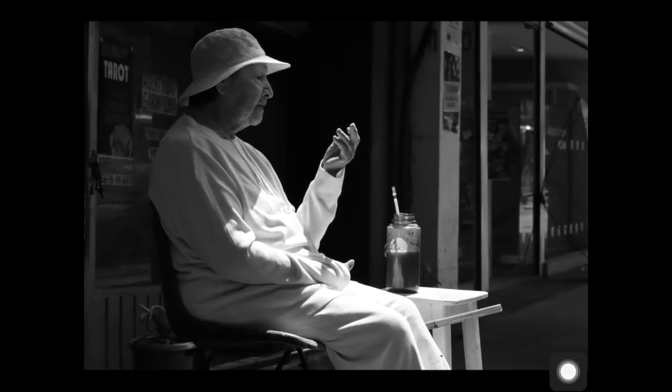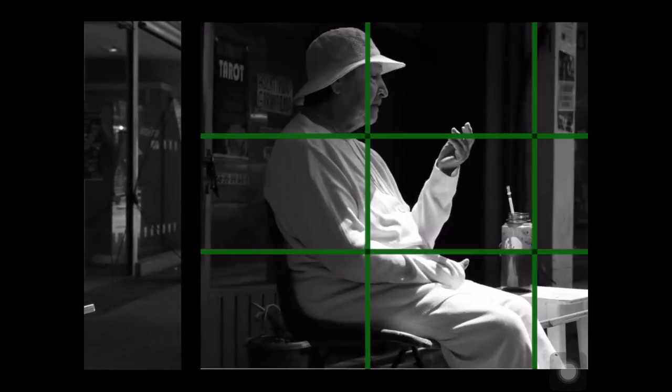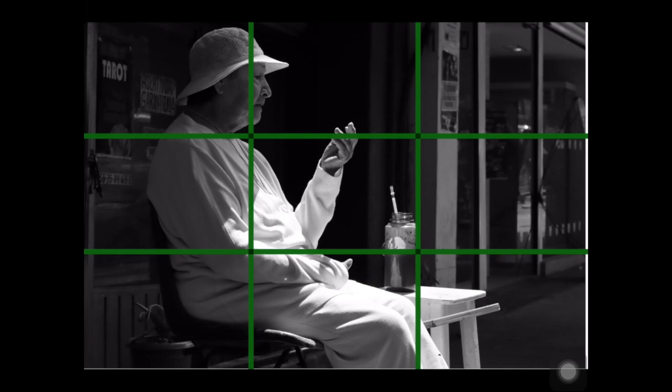What about this one? Yeah, asymmetrical balance. You can see the rule of thirds coming into play again, where our subject is on that left third — gives us some breathing room over here — and it allows us to be drawn to look at her hand in that beautiful light.